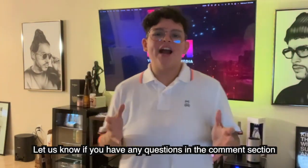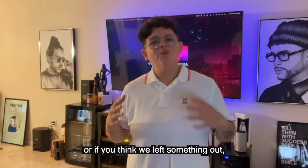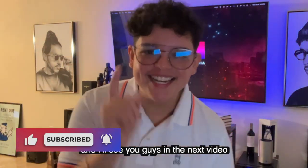Let us know if you have any questions in the comments section, or if you think we left something out, let us know below. Give this video a like so we can reach more people, and I'll see you guys in the next video.